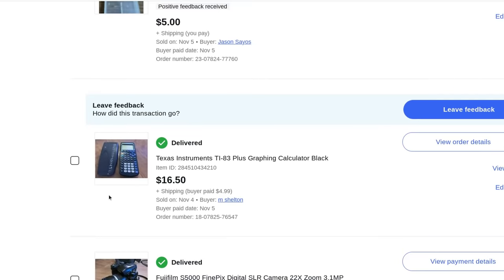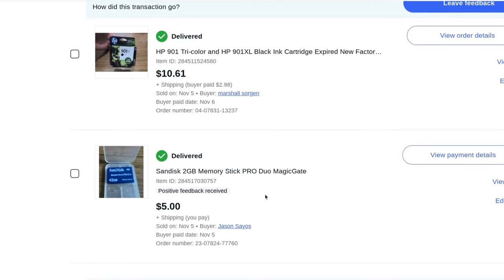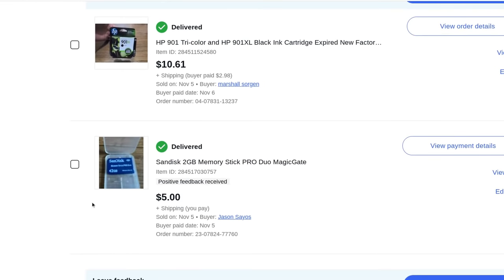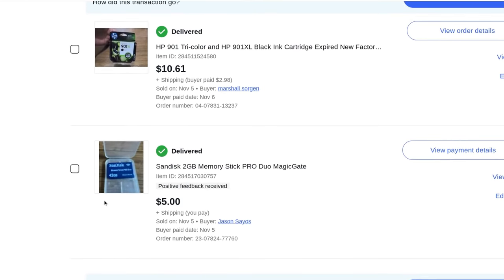A memory stick — this is my only fixed price listing. Everything else is auction. I had this one at auction for a higher price but it wasn't selling. A guy came in last minute and said if it doesn't sell at auction he'd give me $5. Auction ended, I listed it for $5, made about a dollar to a dollar fifty. It was originally for older video cameras or camcorders — after the VHS tape era.